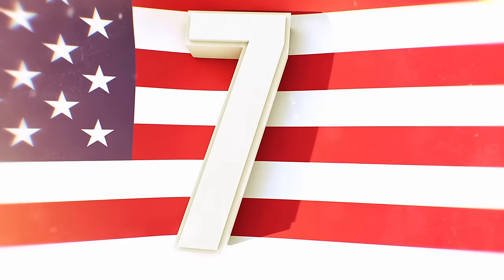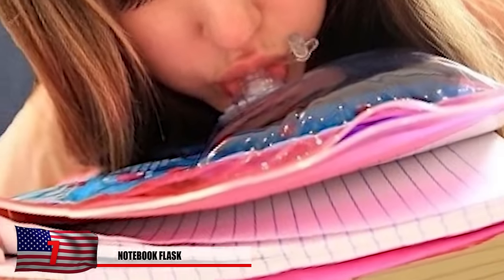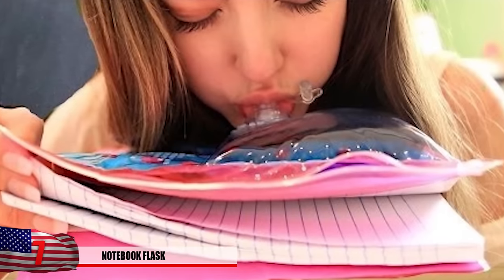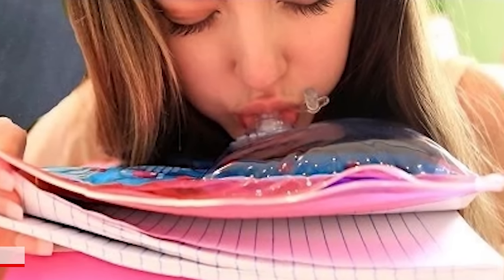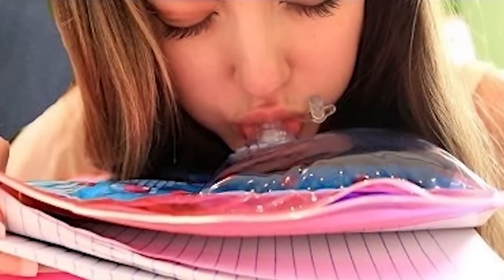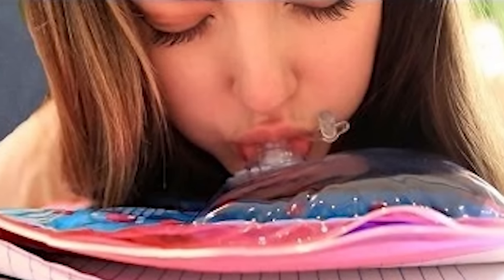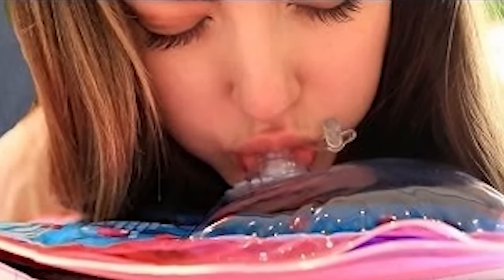Number 7: Notebook Flask. Tired of your teachers telling you that drinking is bad and you shouldn't do it, especially during class? Well now you're in luck. Just fill up this flask with your poison of choice and enjoy a decent buzz while your teacher talks about imaginary numbers and whatnot. It would even appear from a distance that you're just reading your notes closely and not getting intoxicated.